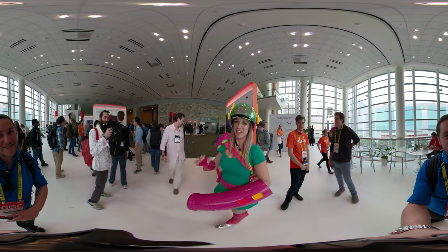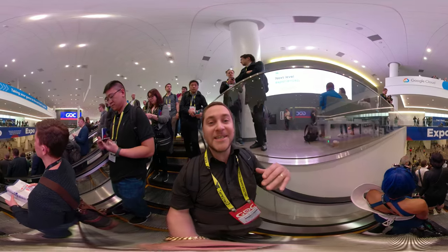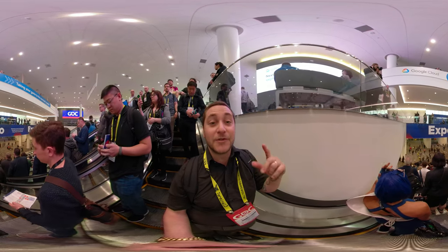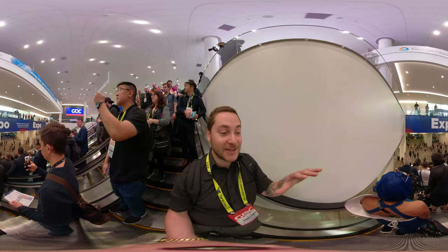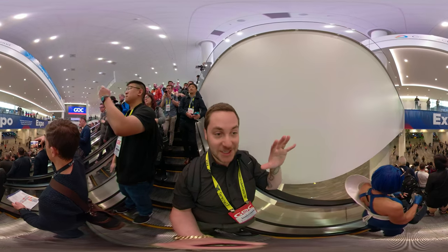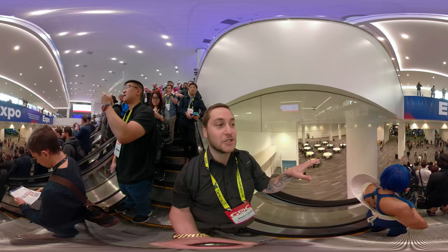Welcome to GDC 2019! It's the first day, the Expo Hall is open, there are tons of people here, and tons of media set up filming. Everyone is just about to pounce on all the new games, hardware, and technology.